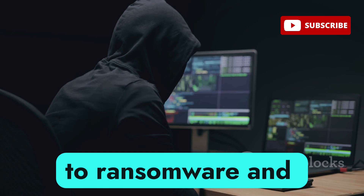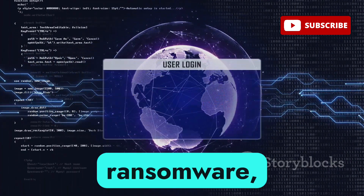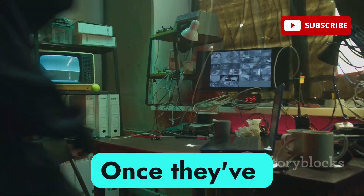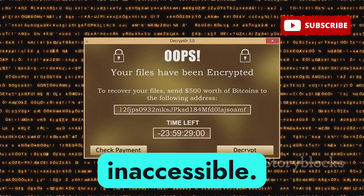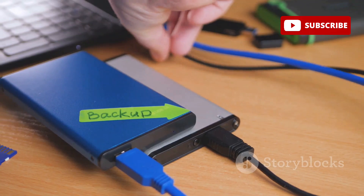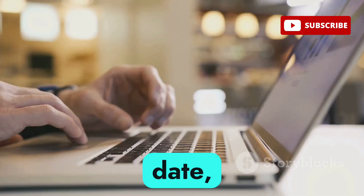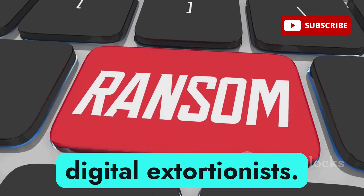We're back to ransomware, and for good reason. Hackers use various methods to spread it, including phishing emails, malicious websites, and software vulnerabilities. Once they've infiltrated your system, they encrypt your files making them inaccessible, then the ransom note pops up demanding payment — usually in cryptocurrency — to decrypt your data. The best defense against ransomware is to have strong backups of your data, keep your software up to date, and be wary of suspicious emails and links. Don't give in to these digital extortionists.